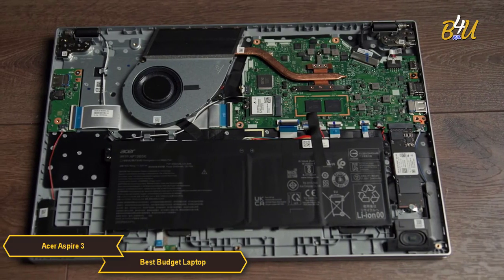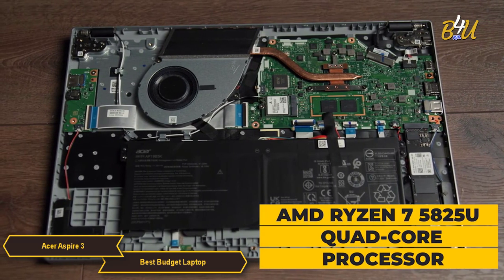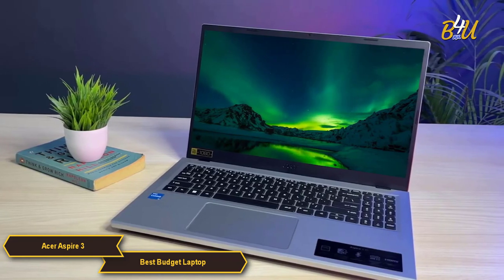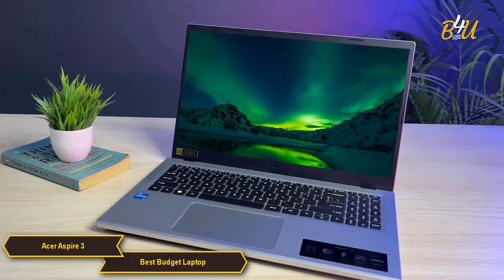One of the standout features of the Aspire 3 is its AMD Ryzen 7 5825U quad-core processor. This processor offers robust performance for a range of tasks, from document editing and web browsing to more demanding applications like multimedia editing.